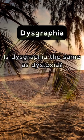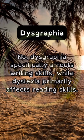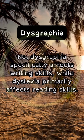Is dysgraphia the same as dyslexia? No, dysgraphia specifically affects writing skills, while dyslexia primarily affects reading skills.